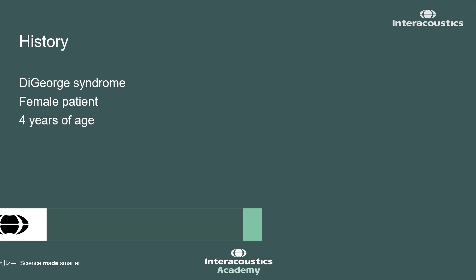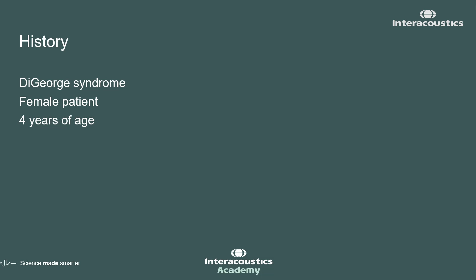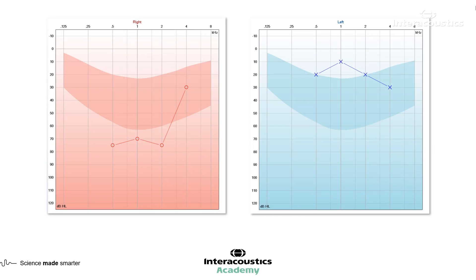This patient has DeGeorge syndrome — a young girl of four years of age. DeGeorge syndrome is associated with craniofacial anomalies. We've been able to get ear-specific information from her, with four frequencies in each ear.